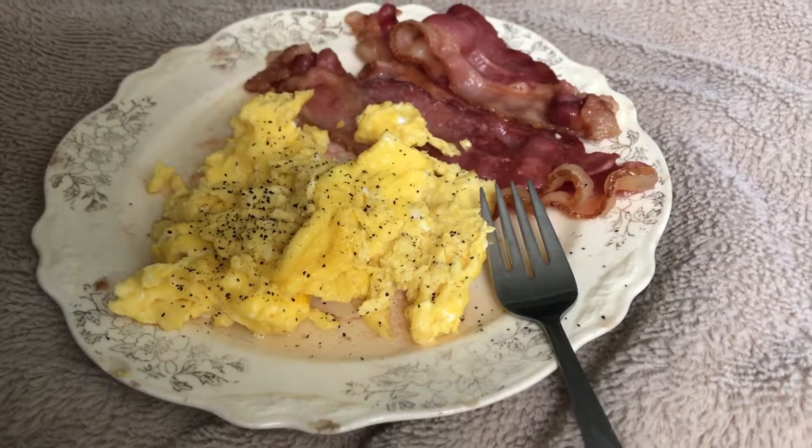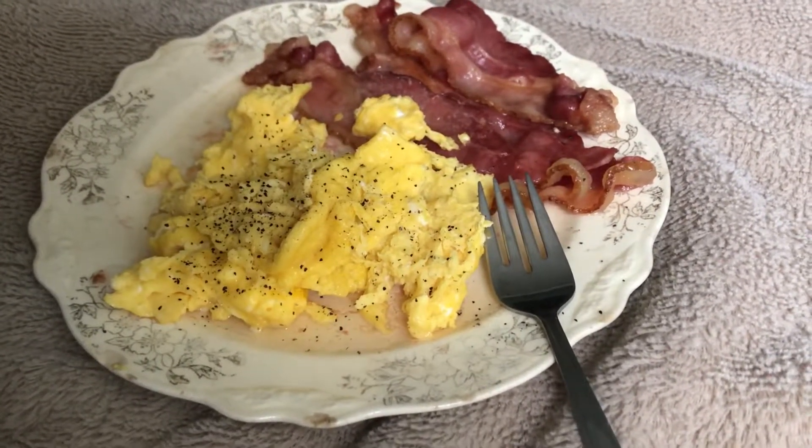Good morning, everyone. This is Robin. I'm Katahdin Cooking Mama, and I'm back on my keto.